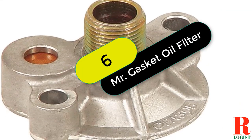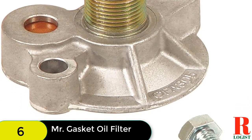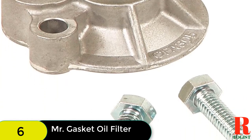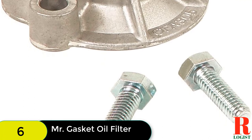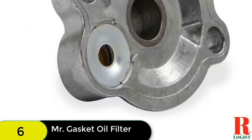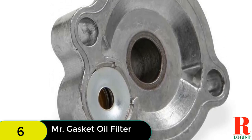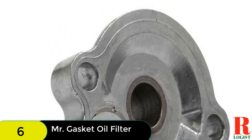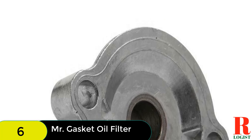At number 6 on our list, we have the Mr. Gasket oil filter adapter kit. Mr. Gasket's GM oil filter kit is a direct bolt-on replacement of your stock oil filter, allowing you to change filters in a snap. The quality metal components ensure years of trouble-free service with a brilliant gold-toned finish and easy installation onto your factory base. It also accommodates an array of popular transmission cooler configurations for racers looking for one-stop oil change solutions.